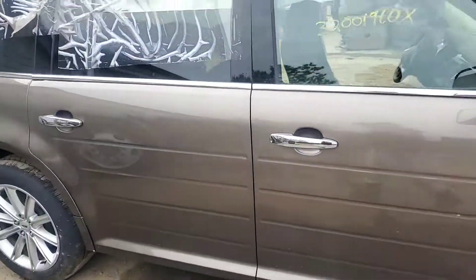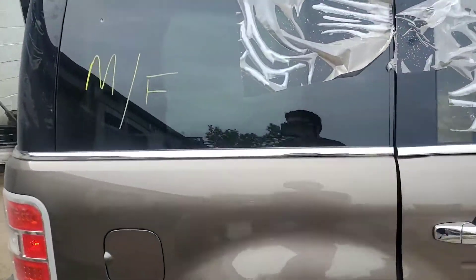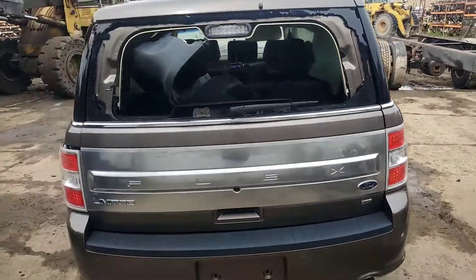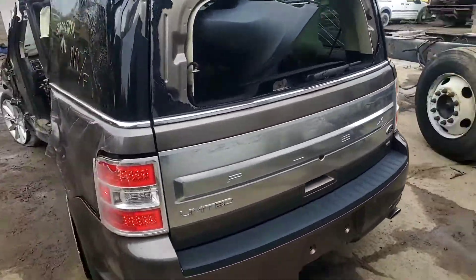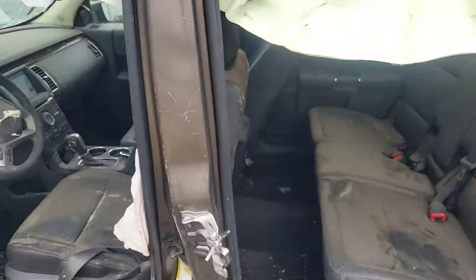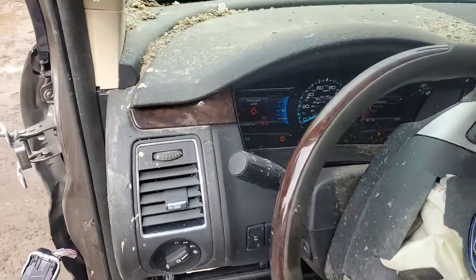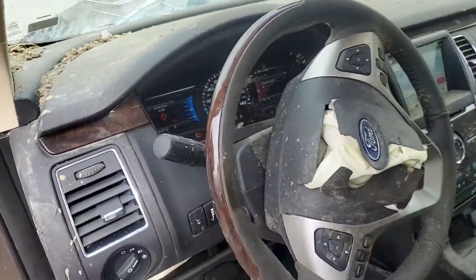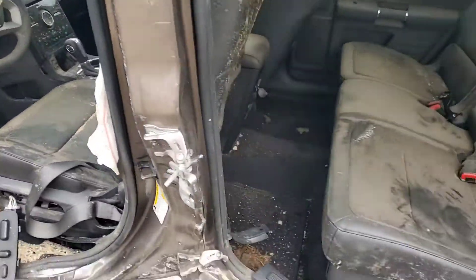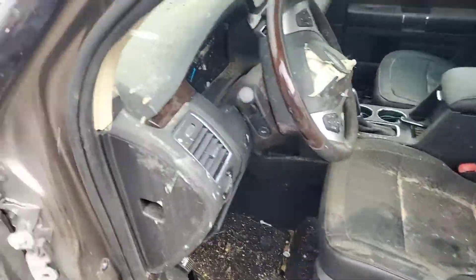Good motor, good trans. Speedometer works. Center console area works — full functioning vehicle.